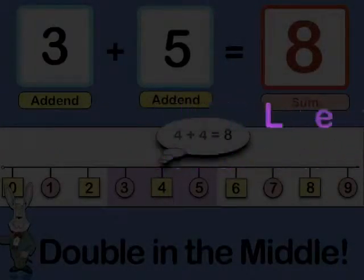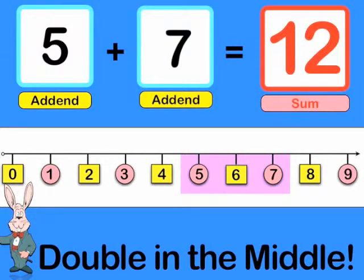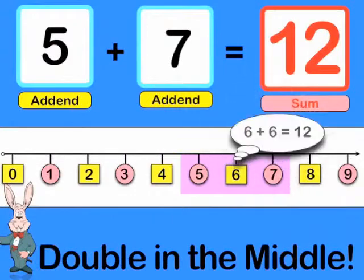Let's try another one. The sum of 5 plus 7 is 12. The Double in the Middle trick makes finding this sum simple. First ask: what number is in between 5 and 7? 6. Next, double that number. 6 plus 6 is 12. So 5 plus 7 is 12.